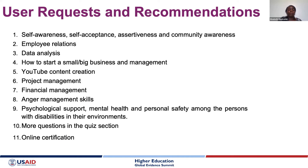User feedback on what more they want from the portal includes: self-awareness, self-acceptance, employee relations, data analysis, how to start a business, YouTube content creation, project management, financial management, and — very importantly — psychological support and mental health topics. Users also requested more quiz questions to keep self-assessing their progress, and online certification and accreditation for use in job interviews and applications.